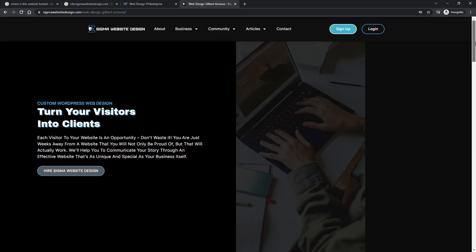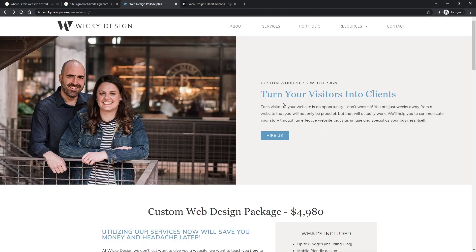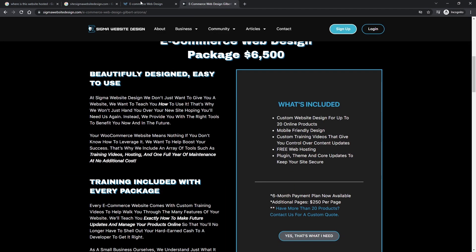We actually found out the first week of 2022 that somebody stole our website content, and it was kind of interesting how we found out. We actually found out by checking Google Analytics. I'm always checking our real-time stats on Google Analytics, and I noticed that there were a lot of backlinks coming from this website that basically stole all of our content. He left a lot of our links on his website, so when people would click on them, it would come back to our website. That's how I first noticed that somebody stole our content.